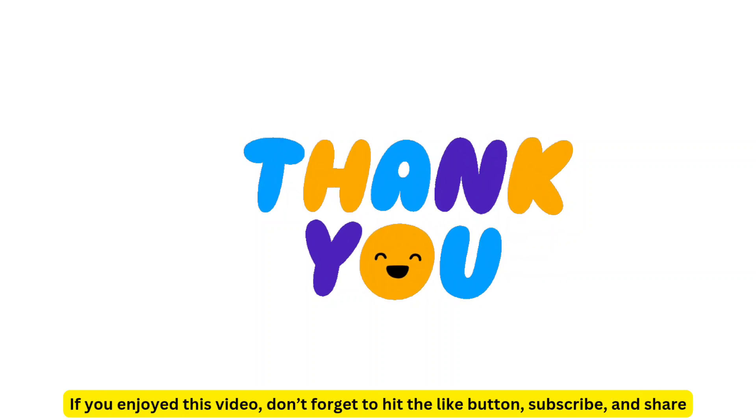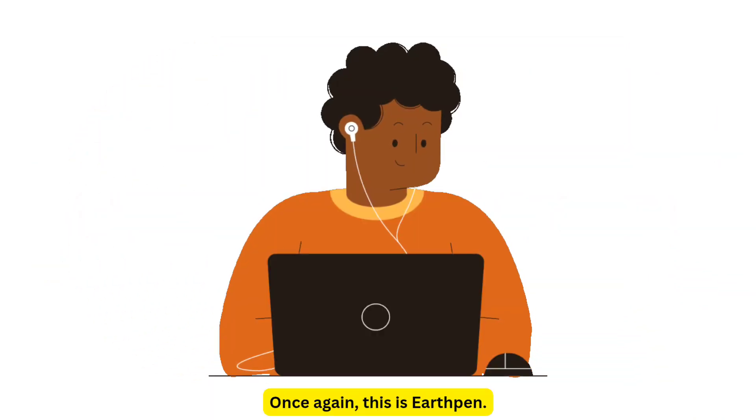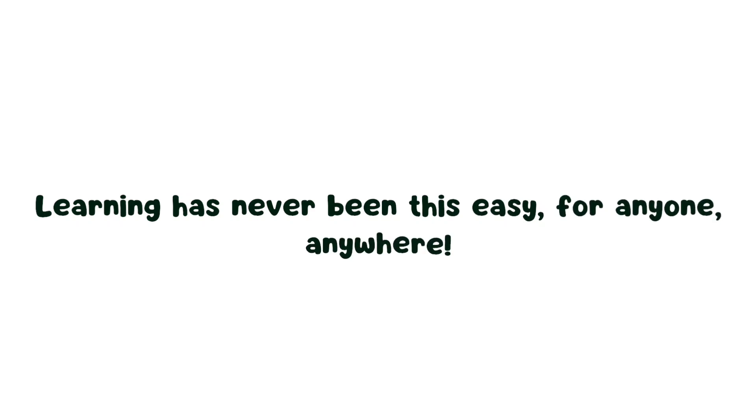Thanks for joining us on this cosmic journey through the Milky Way. If you enjoyed this video, don't forget to hit the like button, subscribe, and share. Once again, this is EarthPen — learning has never been this easy for anyone, anywhere.